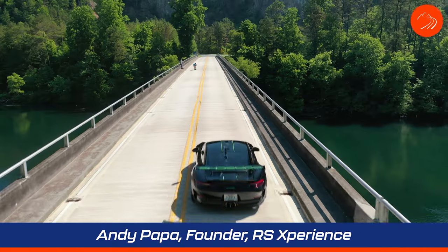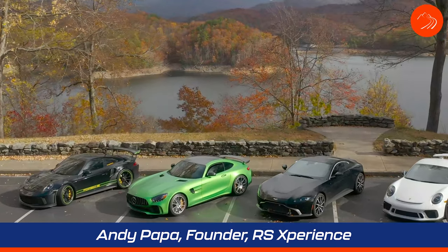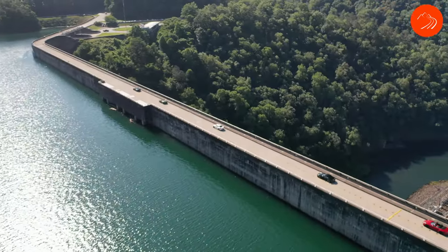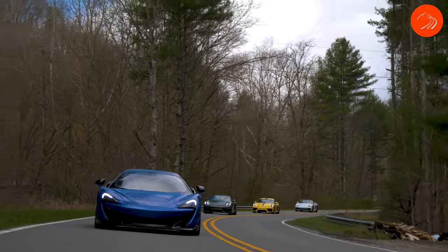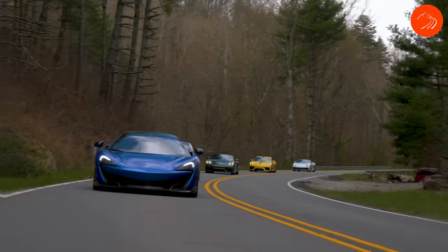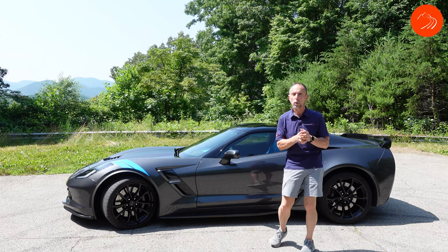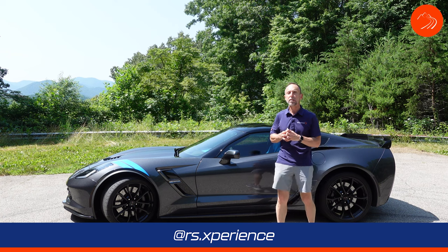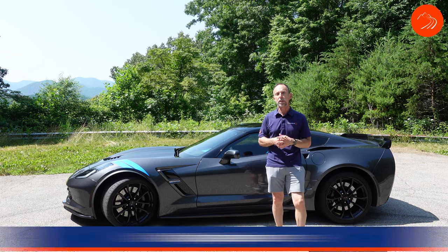I'm Andy, a high-performance car enthusiast with a passion for well-engineered automobiles. I love to drive mountain roads with like-minded enthusiasts along with sharing driving tips and techniques. The C7 Corvette was produced from 2014 to 2019, and this particular 2017 model is the Grand Sport collector's edition.